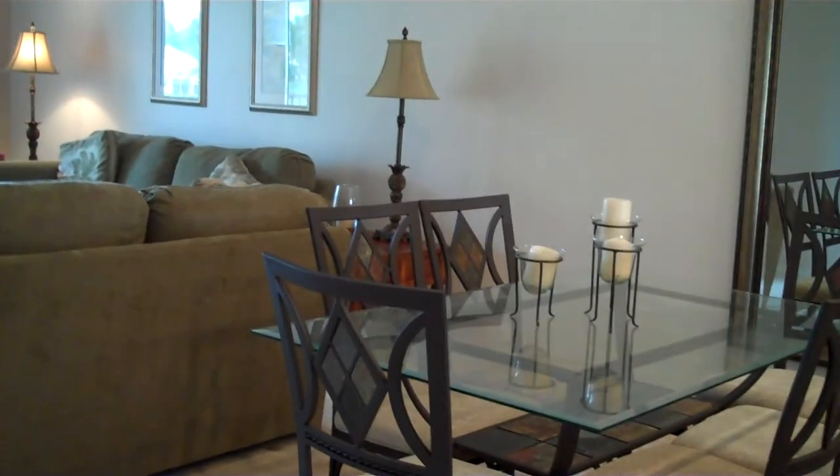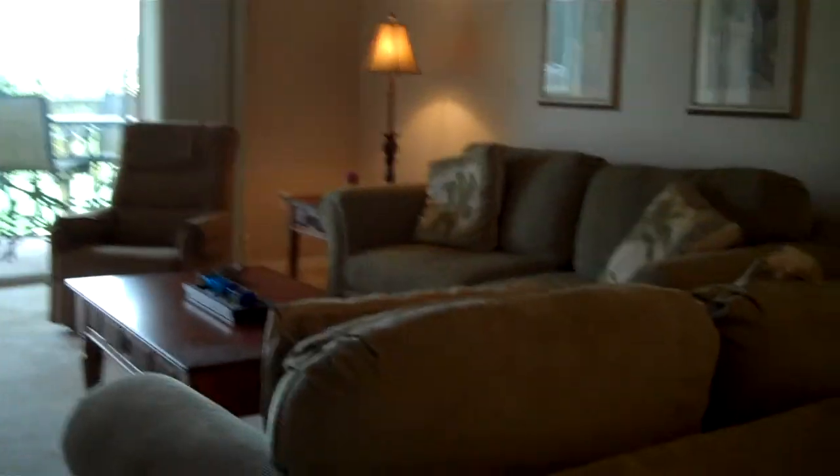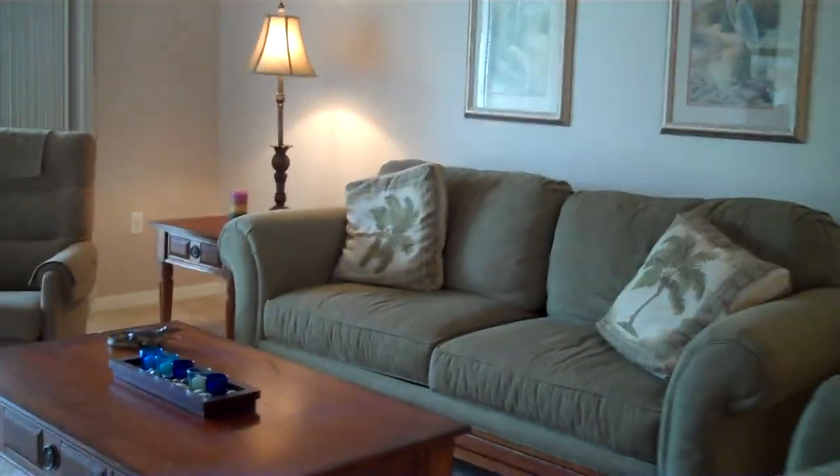Dining area. Living room with a TV entertainment cabinet.